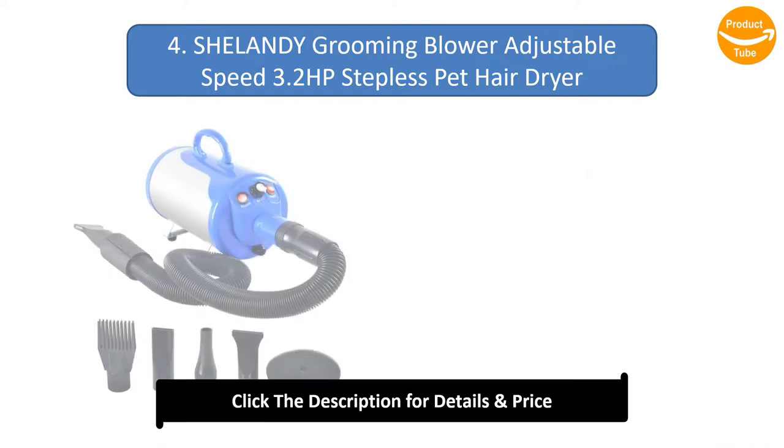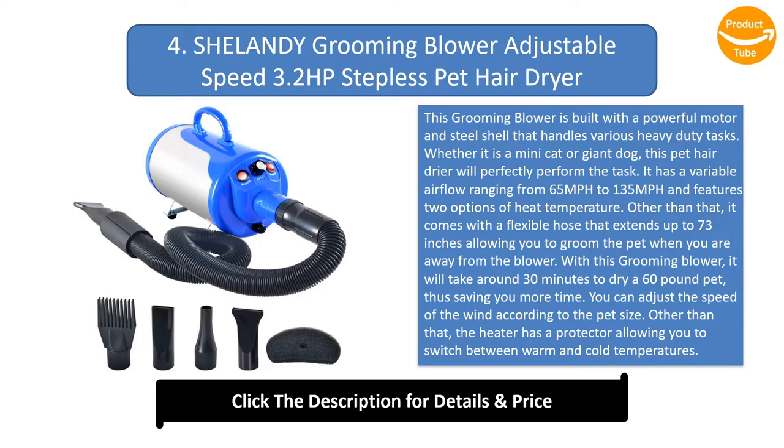Number 4: Sheelandee Grooming Blower Adjustable Speed 3.2 HP Stepless Pet Hair Dryer. This grooming blower is built with a powerful motor and steel shell that handles various heavy-duty tasks. Whether it is a mini cat or giant dog, this pet hair dryer will perfectly perform the task. It has a variable airflow ranging from 65 mph to 135 mph and features two options of heat temperature. It comes with a flexible hose that extends up to 73 inches, allowing you to groom the pet when you are away from the blower. With this grooming blower, it will take around 30 minutes to dry a 60-pound pet, saving you more time. You can adjust the speed of the wind according to pet size, and the heater has a protector allowing you to switch between warm and cold temperatures. This product comes with a 1-year warranty.